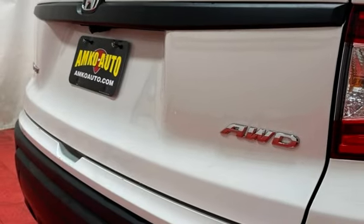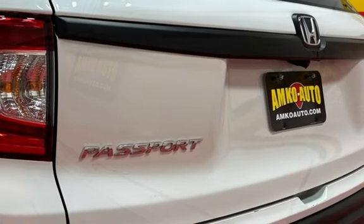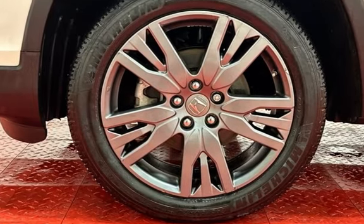Further features include child seat anchors, seat belt force limiters, power door locks, stability control, traction control, wireless data link, rear privacy glass, and window defogger.